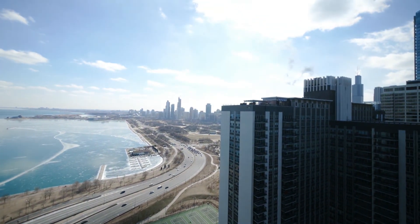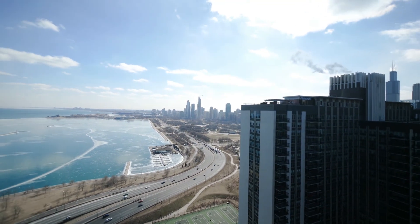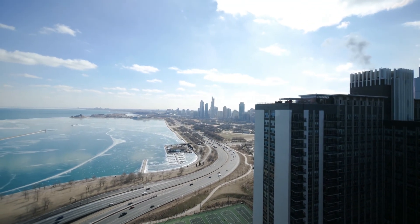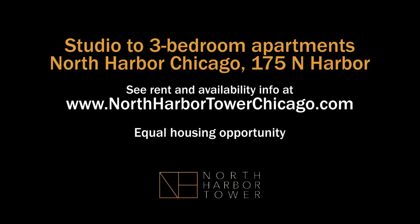North Harbor Tower has an extensive suite of amenities, including a large indoor pool and fitness center. Great place to be, great location — you really want to have it on your must-see list. Head to the building's website to see floor plans and near real-time rent and availability info.